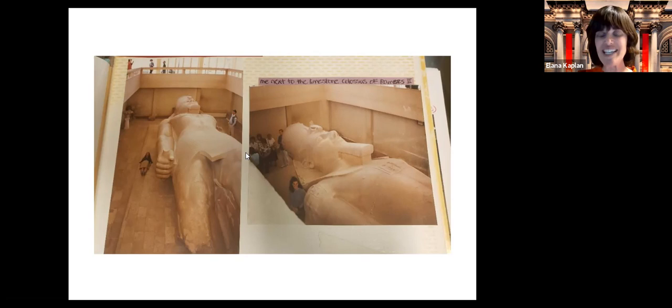I want to give you a visualization here. I traveled to Egypt in the 1990s — this is me standing next to a sculpture of Ramses the Great, Ramses II. My friend is lying down next to the sculpture. An incredible visualization of these sculptures — they were huge, larger than life. Let's put ourselves in Mitzrayim as slaves, seeing these huge, intimidating sculptures around. Very scary.